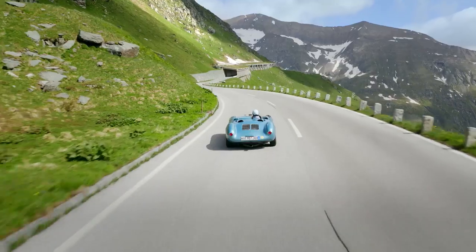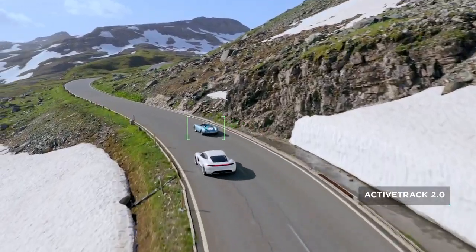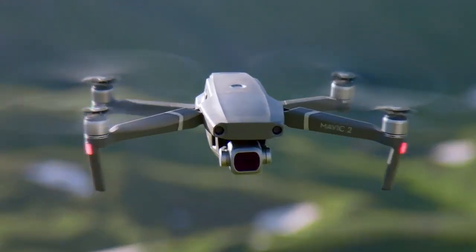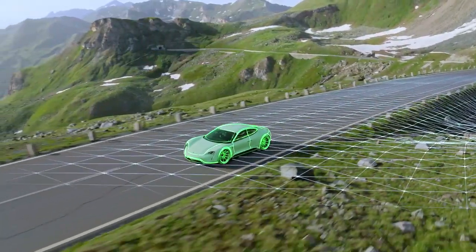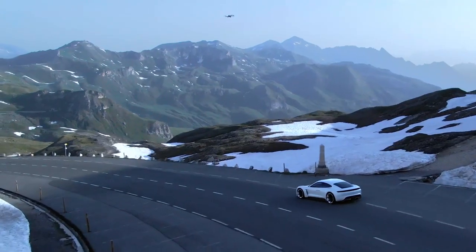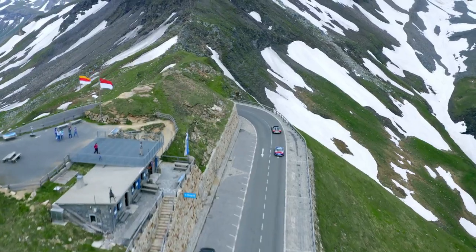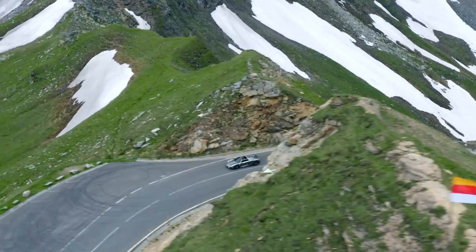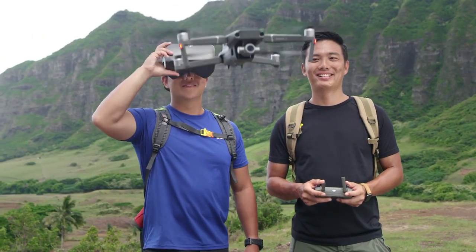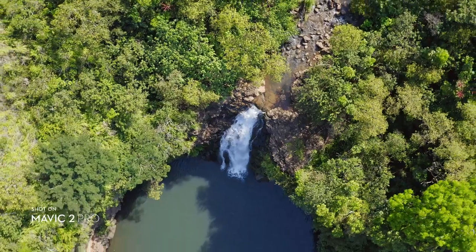When you have a need for tracking at high speeds, stay fully immersed in the action with ActiveTrack 2.0. Aided by its vision systems, Mavic 2 maps a 3D view of the environment for greater accuracy and tracking up to 72 km per hour. Trajectory prediction algorithms also help to maintain course when your subject is blocked by an obstruction. DJI goggles users can enjoy an enhanced experience with a clearer video feed and lower latency.